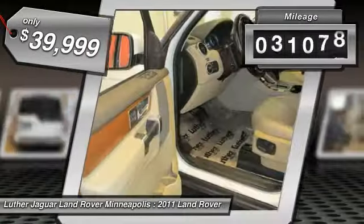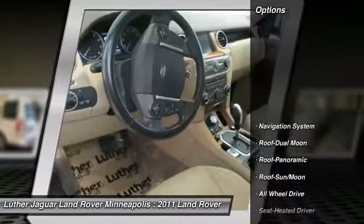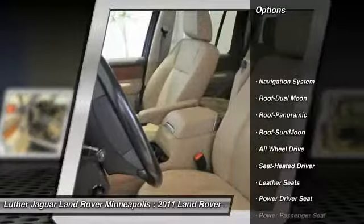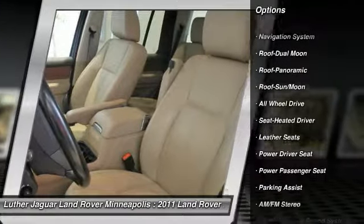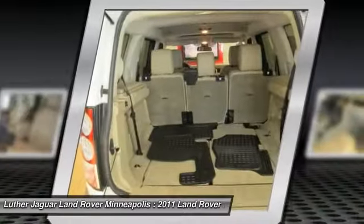This vehicle has less than 75,000 miles. Here are some of this vehicle's great options: power passenger seat, traction control, anti-lock braking system, all-wheel drive, navigation system.